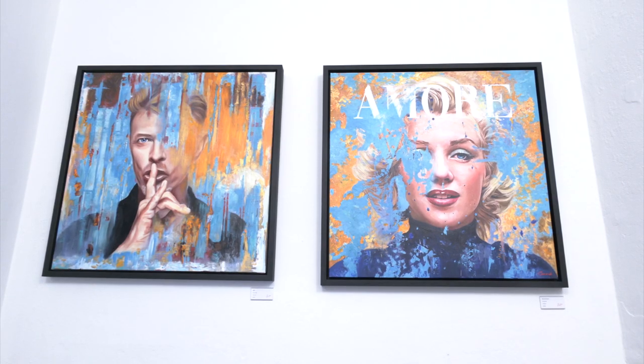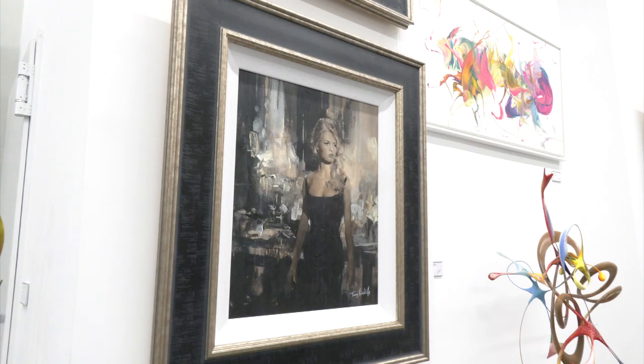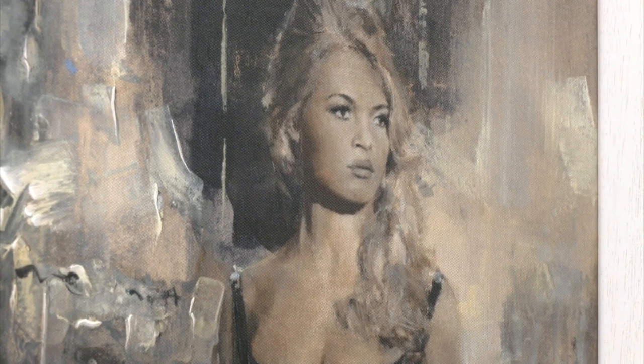What's currently being exhibited? It's a real mix as you can see, we're trying to make sure that there's something for everybody. Our main artist is Tony Hinchliffe at the moment, but it's a big variety.